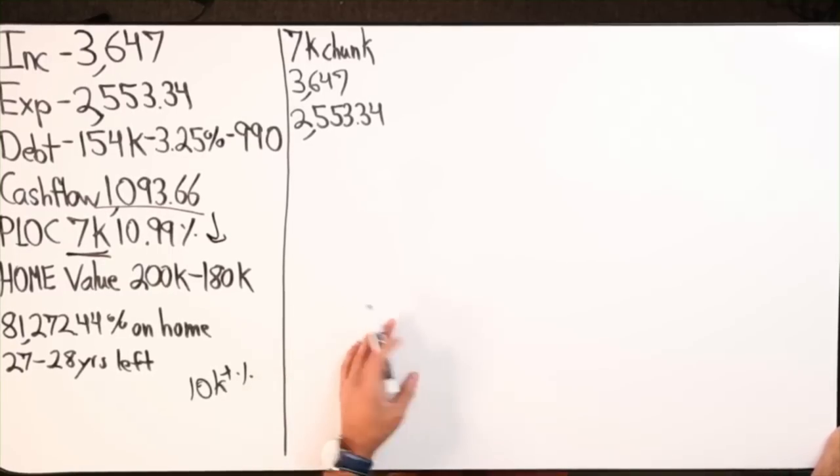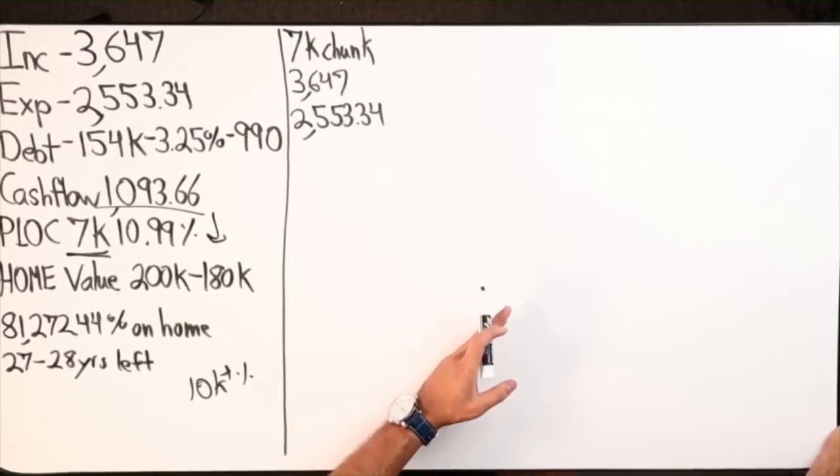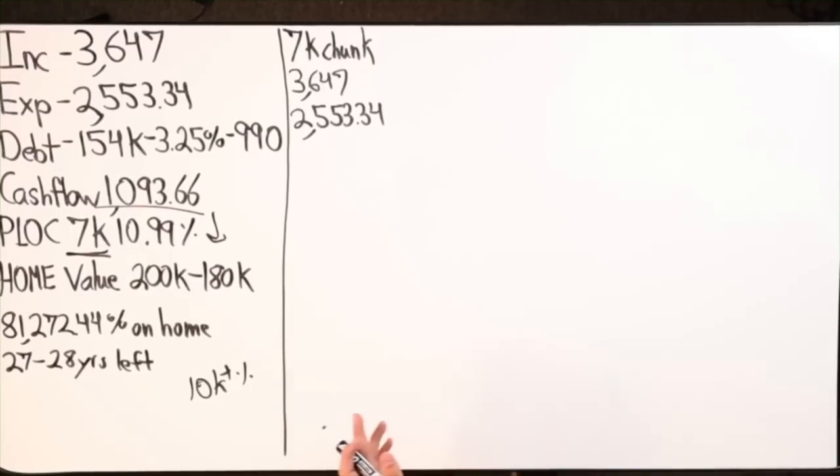That's one strategy. Just doing velocity banking can be done in about four to seven years — seven years being the max, four being amazing, or even quicker than that.